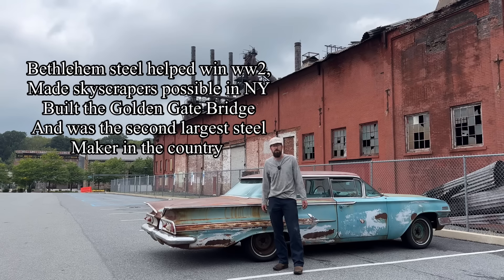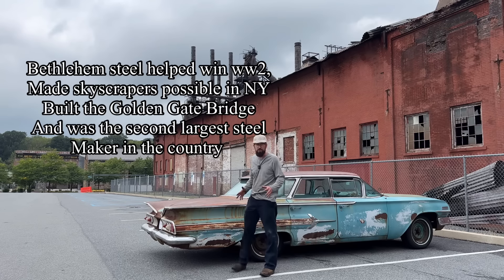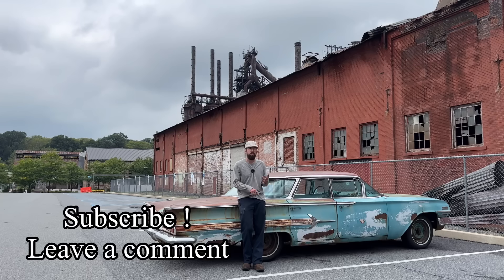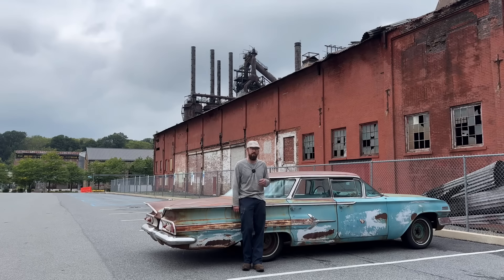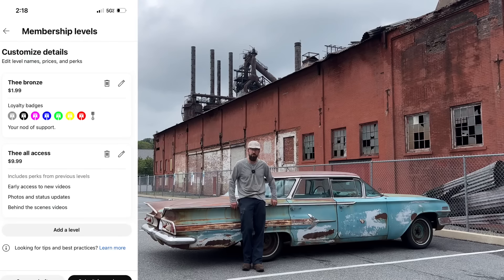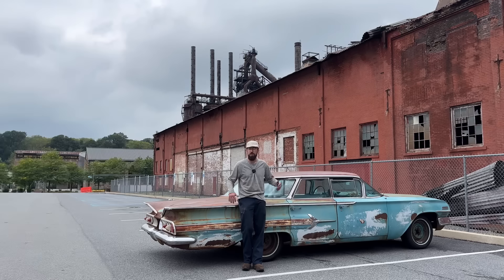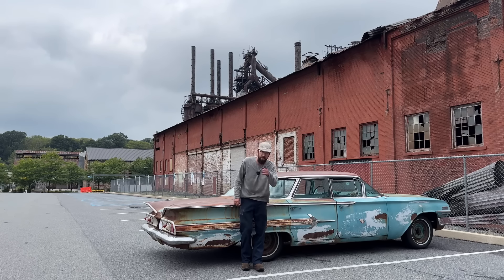If you want to support the channel, subscribe, like, and leave a comment. If you want to support the channel in a more direct way, I've opened up channel memberships — there are two different tiers with some cool little perks. Make sure you keep checking the channel for part two of driving this 1960 Impala over 2,400 miles back to Tucson, Arizona.